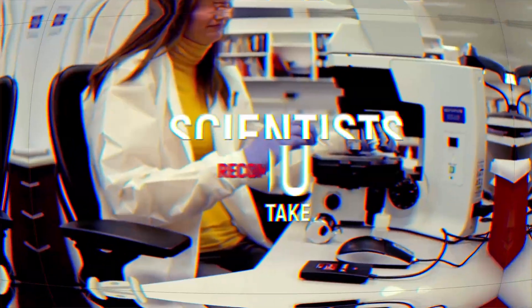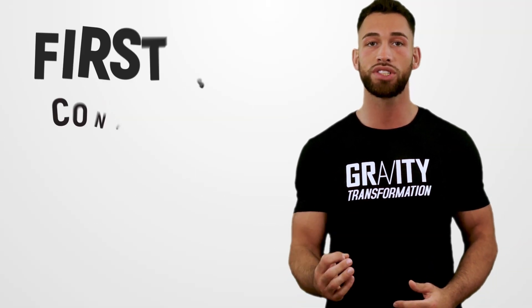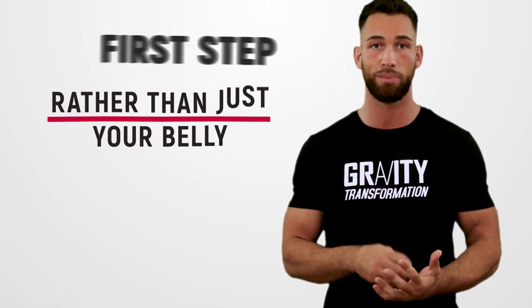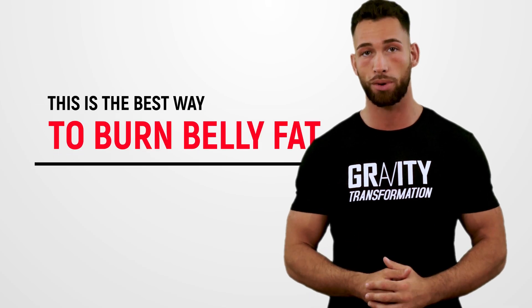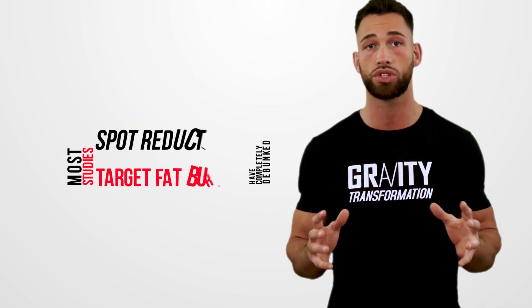These are steps that scientists recommend you can take so you can reduce your belly fat over time. The first step is to concentrate on burning fat from your whole body rather than just your belly. I know it may sound counterintuitive, but this is the best way to burn belly fat. Most studies have completely debunked spot reduction or target fat burning.